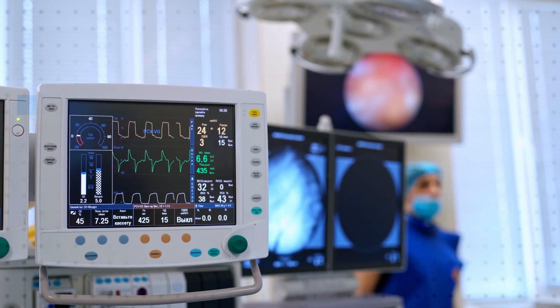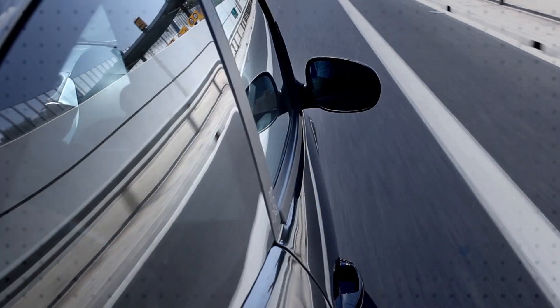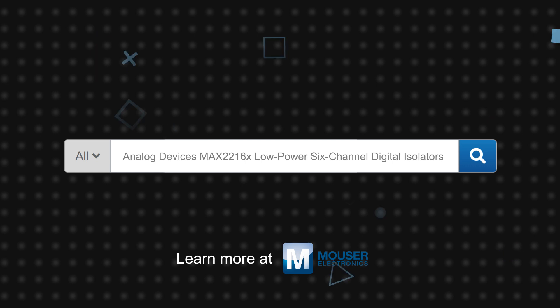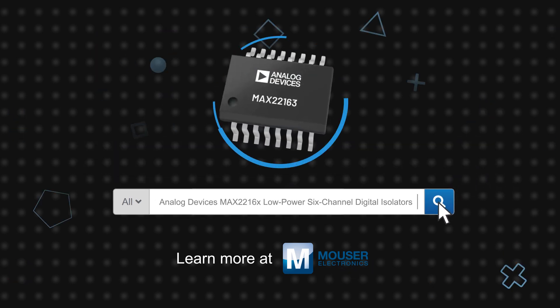The /V variant is AEC-Q100 qualified for use in automotive applications such as hybrid electric vehicles, chargers, battery management systems, and inverters. Analog Devices MAX22616X low power 6-channel digital isolators are available now on Mouser.com.